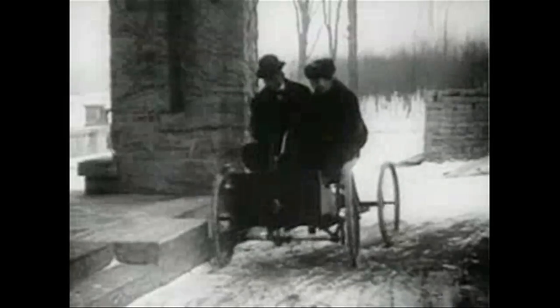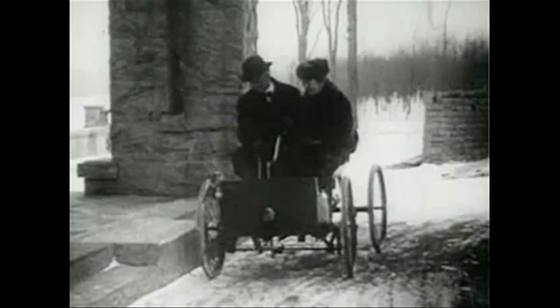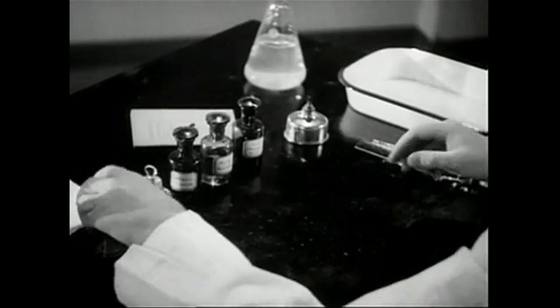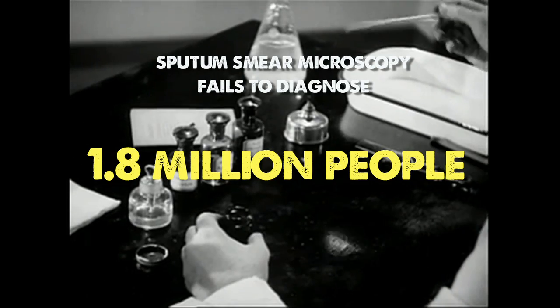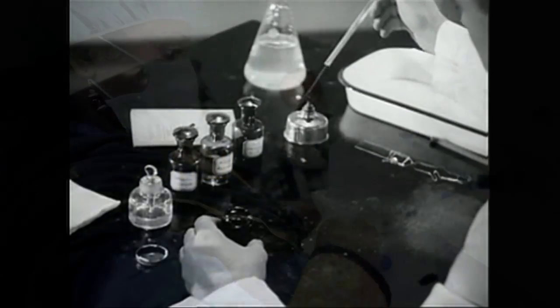Sputum smear microscopy, the standard method for testing TB, was developed in 1882 and predates the first automobile. Every year, it fails to detect TB in 1.8 million people, especially women, children, and people living with HIV.